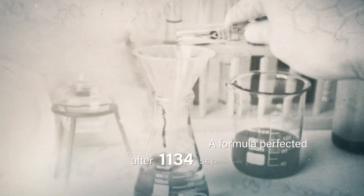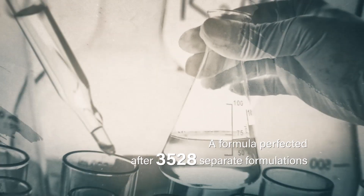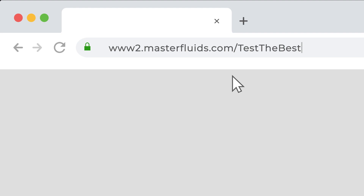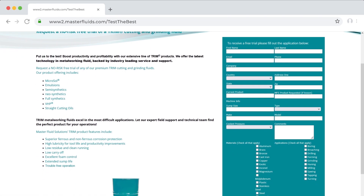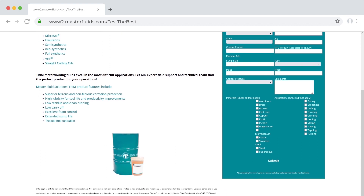They're so dedicated, in fact, to showing how the right coolant can help shops run better that they offer a free 30-day trial with any of their fluids, so you can see firsthand how the right fluid can impact your operation.